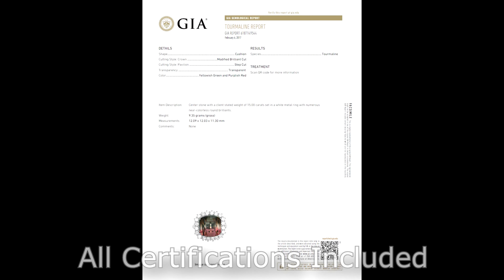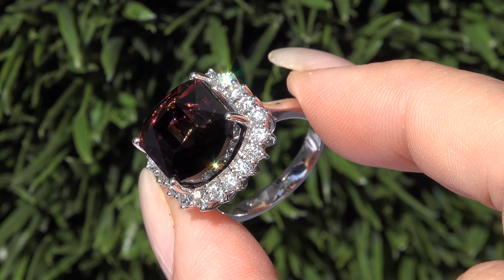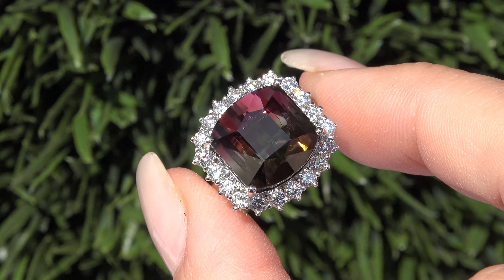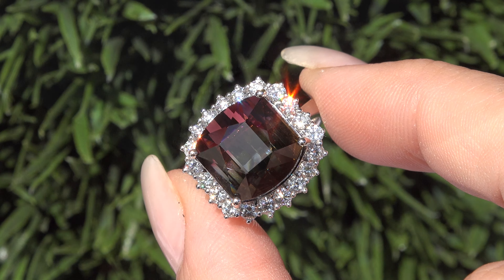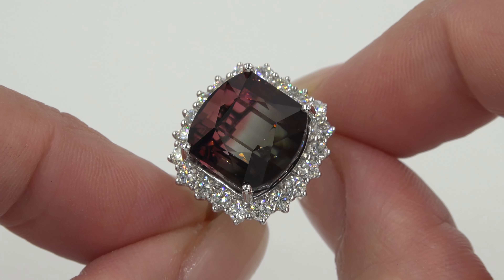Both of the GIA reports and the certified jewelry report will be included with your purchase. Certified Jewelry offers white glove service which includes free resizing and free domestic same-day FedEx shipping. We sincerely want you to be absolutely delighted with your purchase and your 100% satisfaction is truly our highest priority. We will even pay for the return shipping if you choose to return it for any reason.